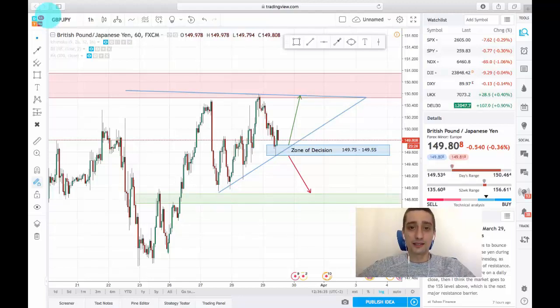We are almost at the end of the week but there is still time to make some profits. Today I want to present you with a short-term trading plan on the Great British Pound Japanese Yen. As you can see on the screen, this is the H1 chart and the pair is currently moving in a triangle formation.